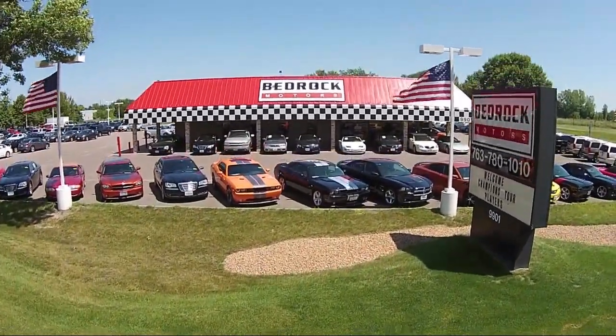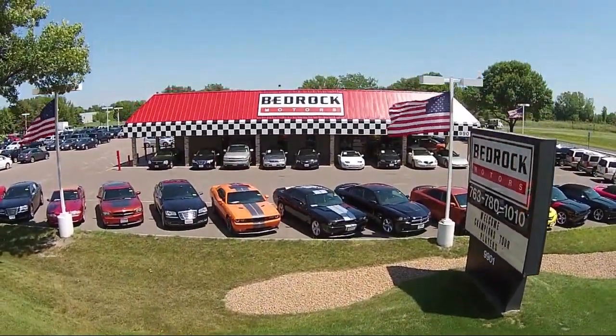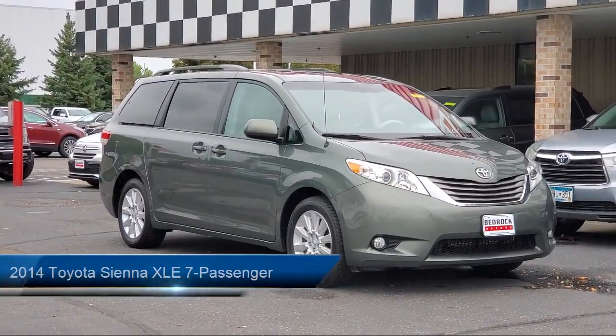Welcome to Bedrock Motors, the Upper Midwest's largest auto wholesaler. And here's a look at another one of our great vehicles in our inventory,